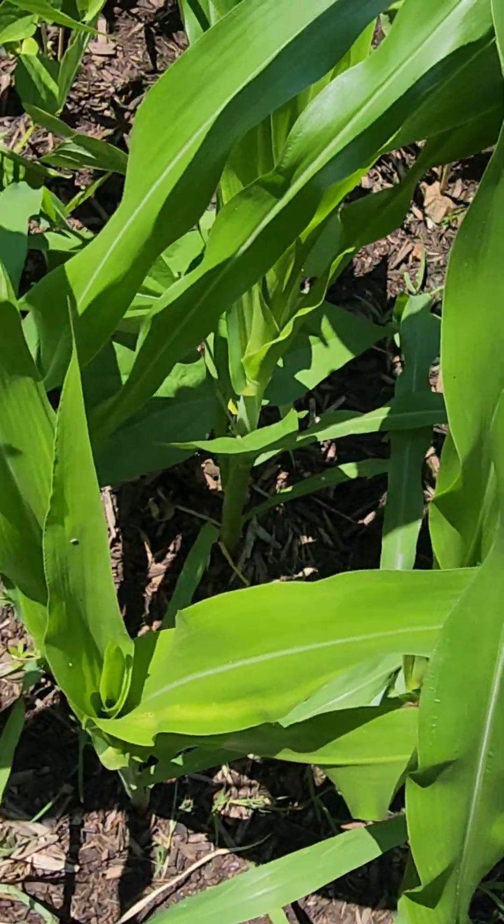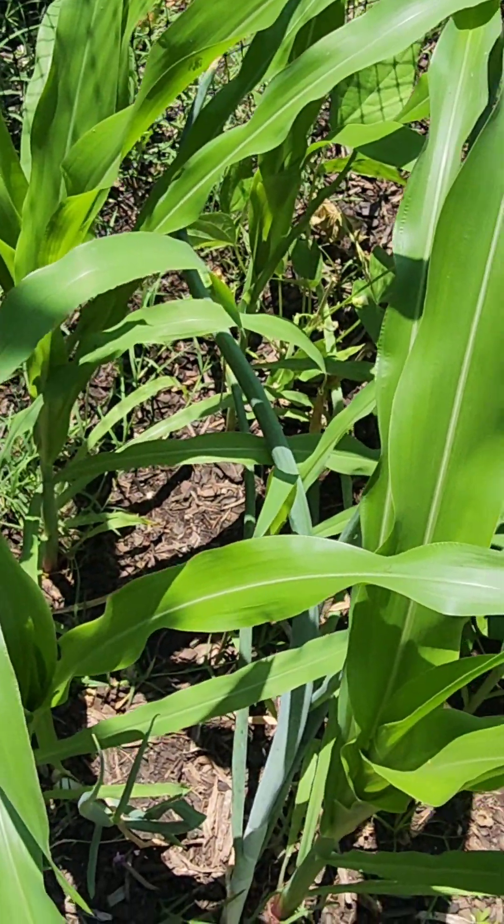The corn is looking good, they're looking good!